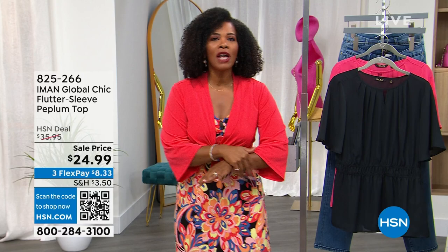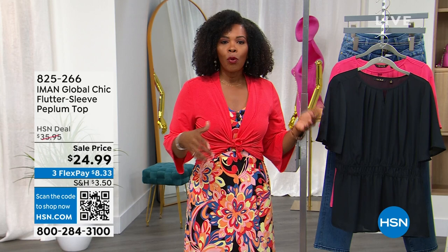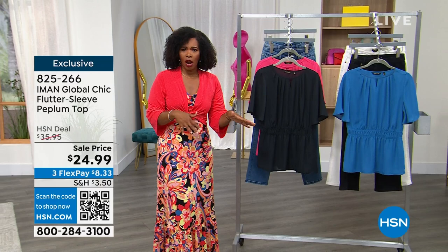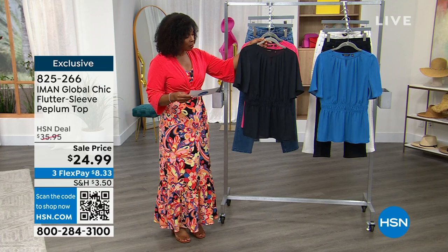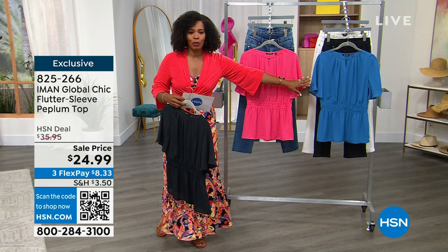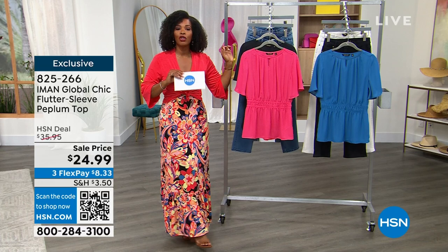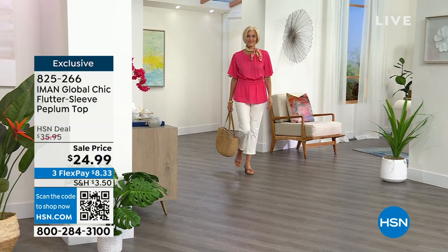We've got a little bit of everything, so if you're ready to jump in and get started, let's do that. We're going to start off with this really cute flutter sleeve peplum top. It's going to be great — we've got some palazzo pants and a wide leg pant coming up, plus a great crop jean. We have this top in black, candied berry, and atlantic blue. It's less than $25 — that's the sale price, about ten dollars off — in sizes extra small to 3X, with flex pay at eight dollars and change.